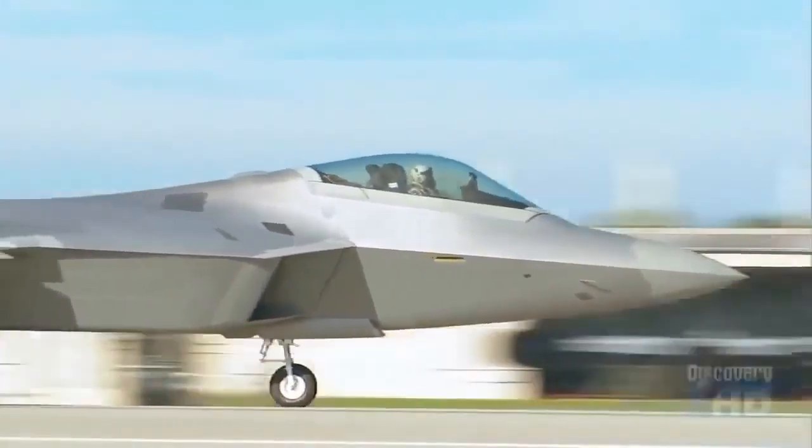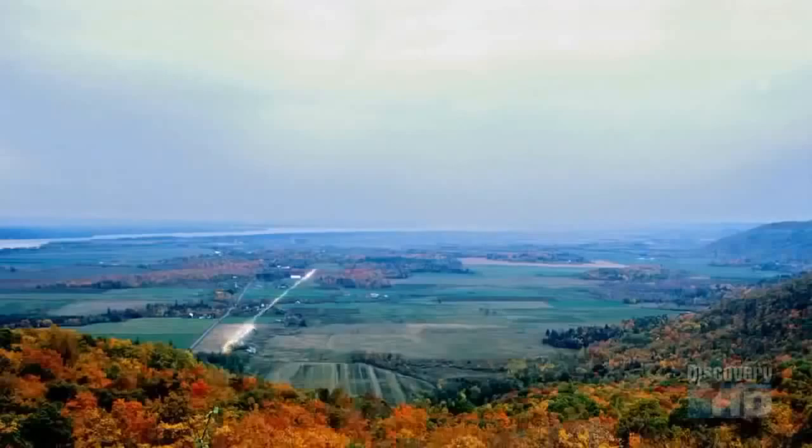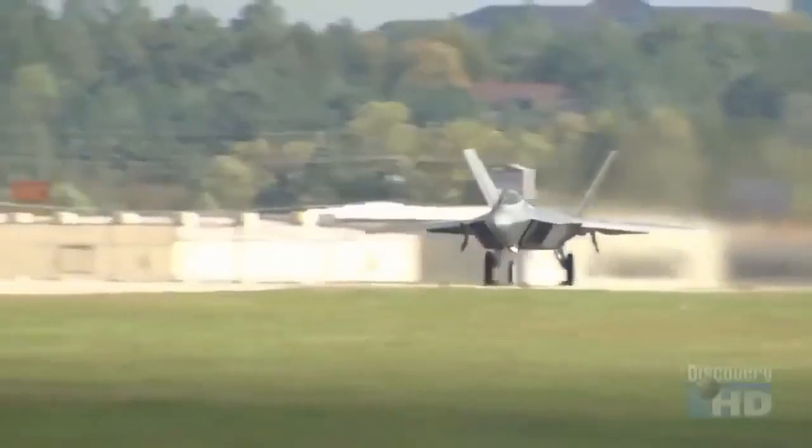The capability of the aircraft is a quantum leap above what exists right now, and it's going to take air power and revolutionize it into a whole new world. In the battles of the future, stealth will be critical for all new fighters to avoid being seen by enemy radar.